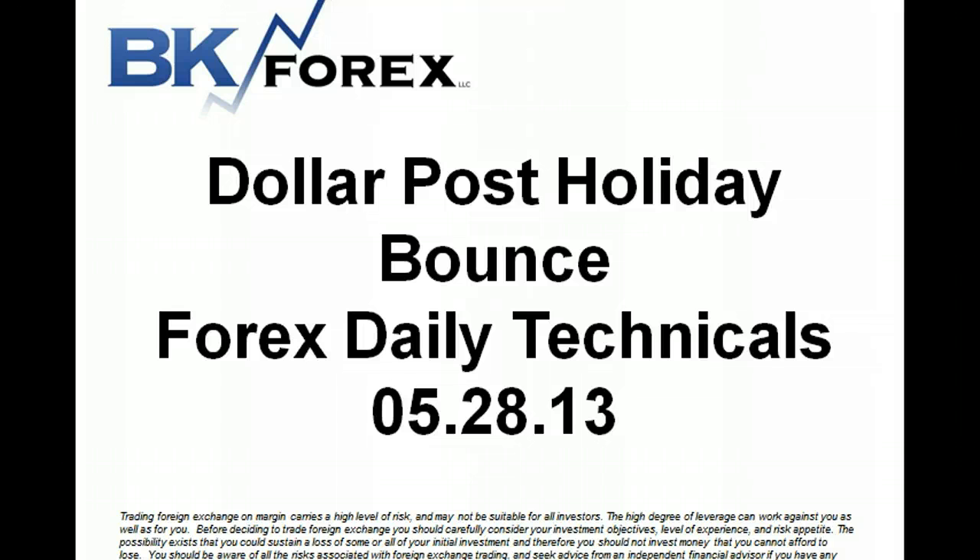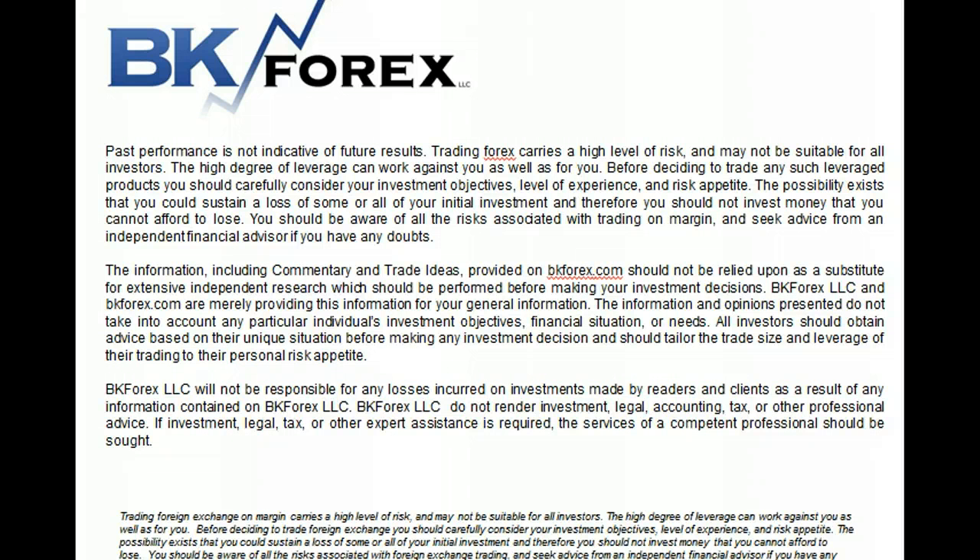Dollar takes a post-holiday bounce. Trading foreign exchange on margin carries a high level of risk and may not be suitable for all investors. Please read this disclaimer very carefully and be aware of all the risks associated with trading on margin, and seek advice from an independent financial advisor if you have any doubts.